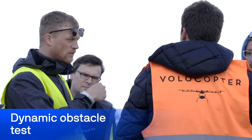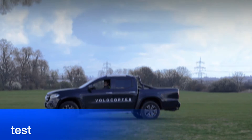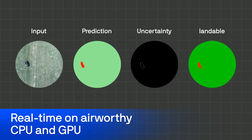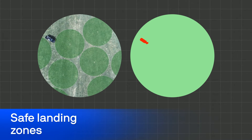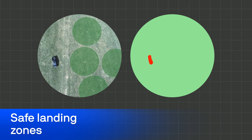In the meantime, on the ground, the team starts the dynamic obstacle test. Raven detects and classifies a moving obstacle as it flies over it. The system is constantly suggesting safe landing zones for a precautionary or emergency landing, and adjusts them in real-time.